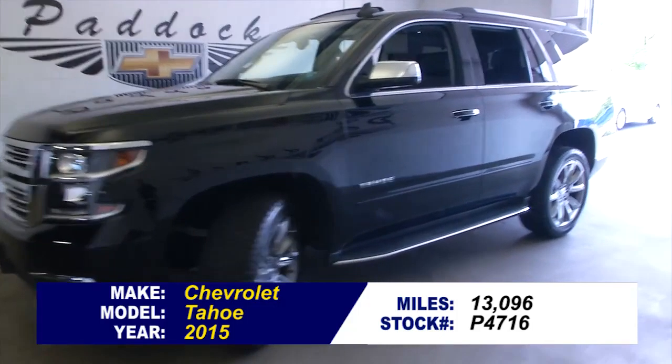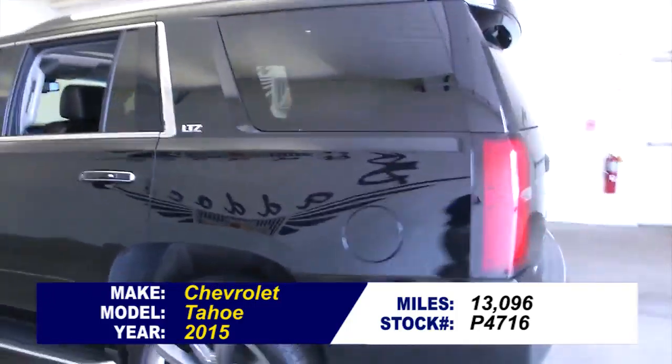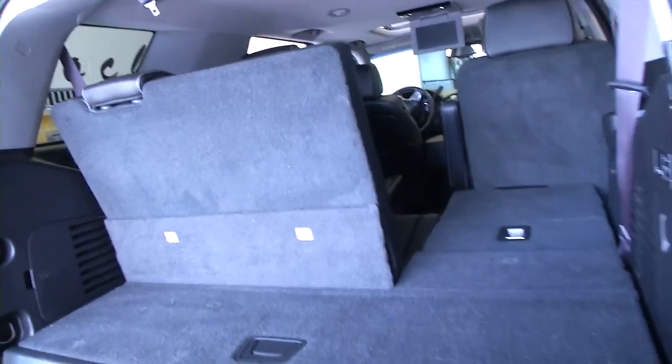We've got this great-looking Tahoe, it's an LTZ. Just want to do a quick video walk-around to help you see the condition of this vehicle and let you know how beautiful it is. Black exterior paint, power lift, black leather interior — sorry, cloth on the back seats.